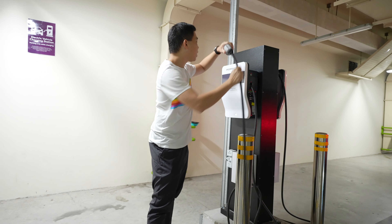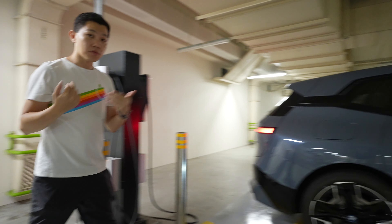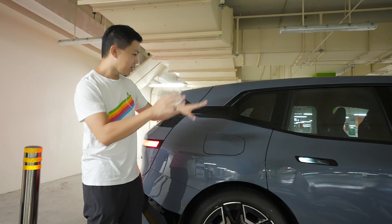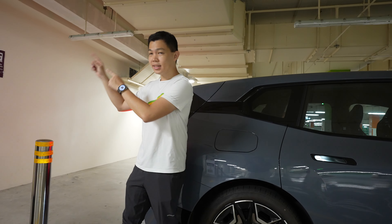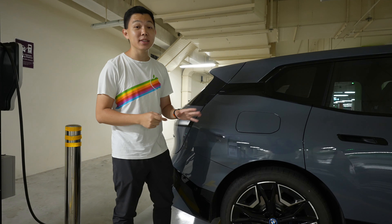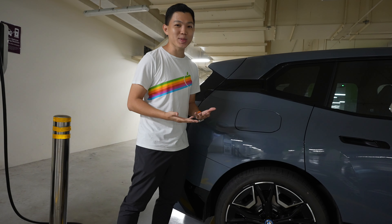For the BMW iX, our charge port is in the rear right over here. Because of that, I needed to park my car on this bay to use this charger. EVs have different charge port locations, so bear that in mind when you're parking. It takes a while to get used to.